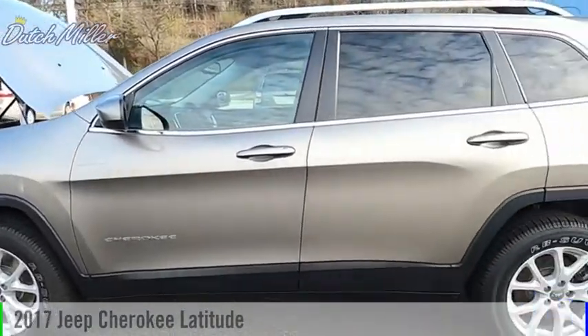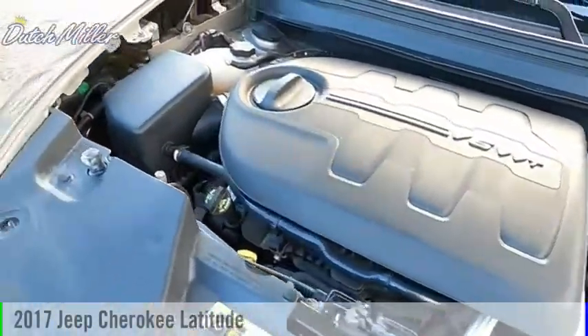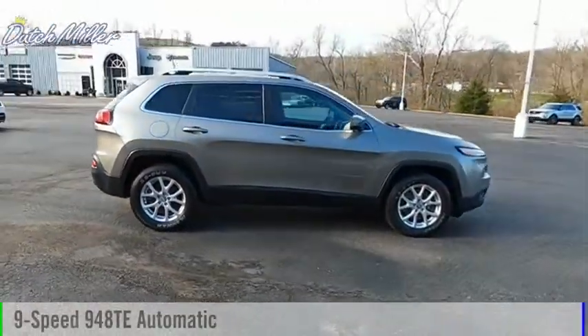Looking for the right vehicle? Check out the 2017 Cherokee. This vehicle is powered by a four-wheel-drive, six-cylinder, 3.2-liter engine, and comes with a nine-speed automatic transmission.